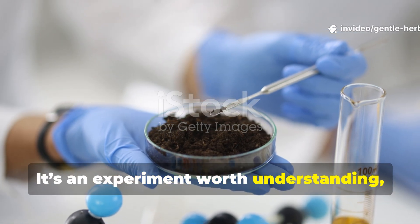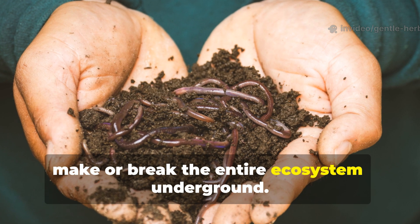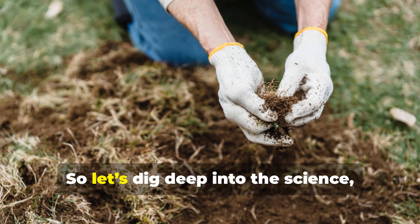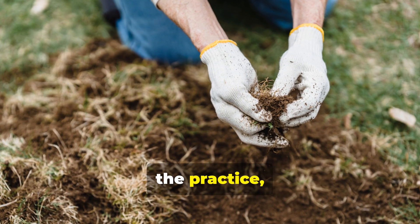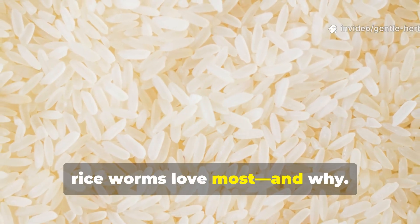It's an experiment worth understanding, because the way we feed our soil life can make or break the entire ecosystem underground. So let's dig deep into the science, the practice, and the results that show which form of rice worms love most, and why.